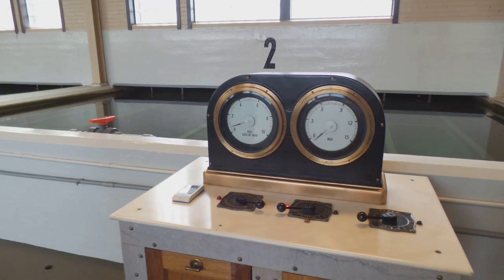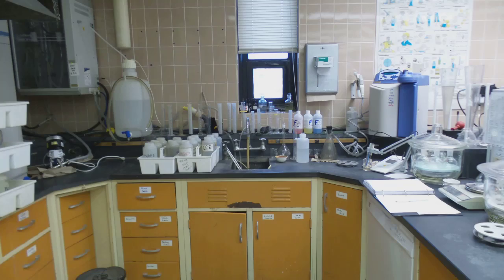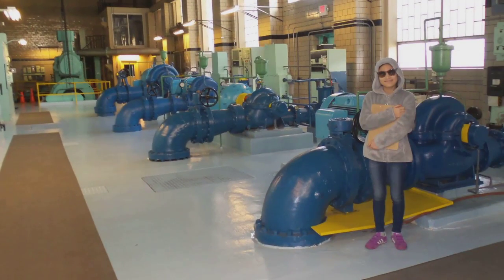Our drinking water is tested several times a day for cleanliness, pH, bacteria, chlorine levels, and more. Now the water is ready to be pumped out to the city.